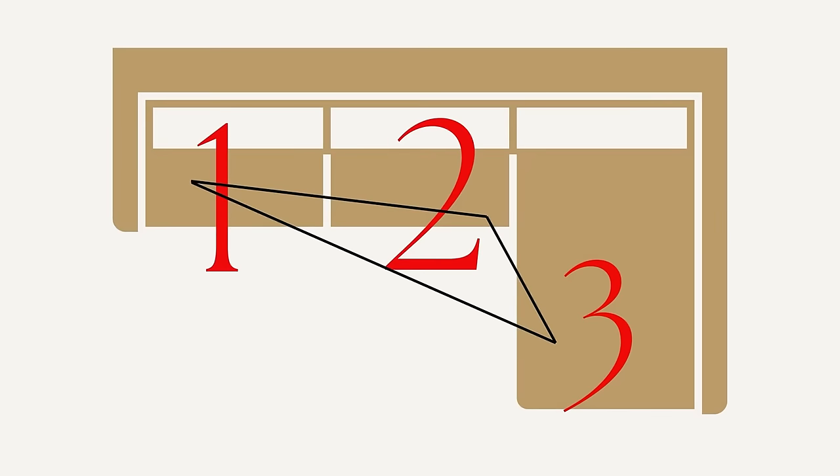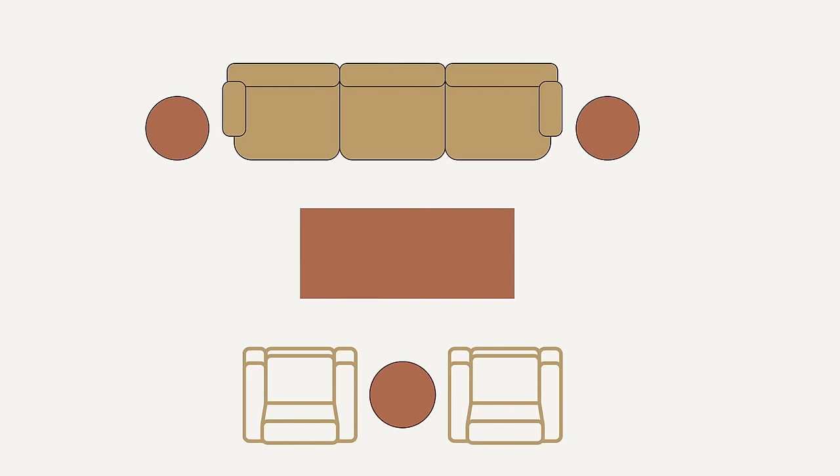If you plan to entertain, think about seating in the shape of at least a triangle, if not a square. You want seating at each point of the triangle. A square or rectangle layout would be a sofa with two chairs in front of it — a pretty standard layout — but in a smaller space you may not be able to pull something like that off. So in that case, think about an L-shaped sofa.